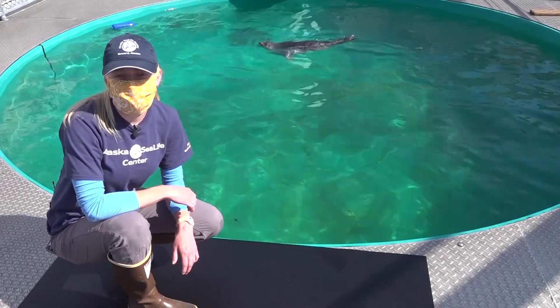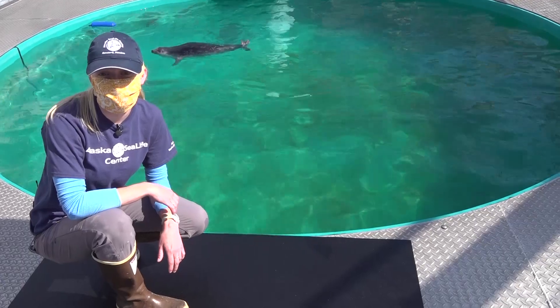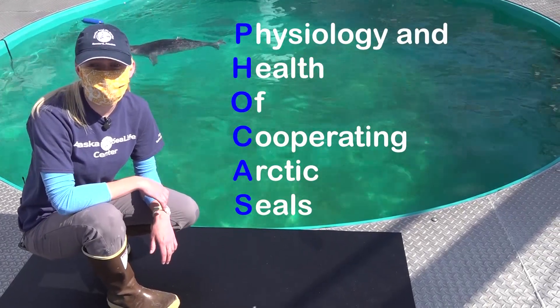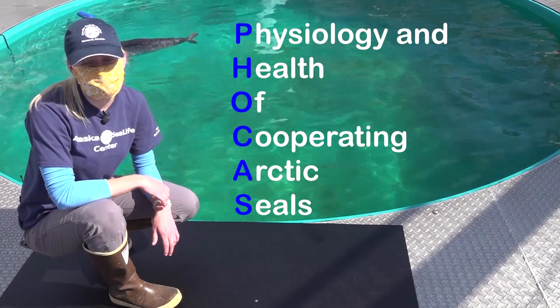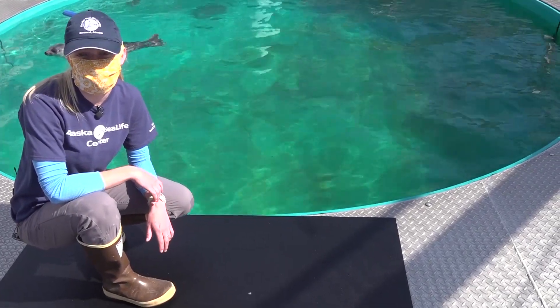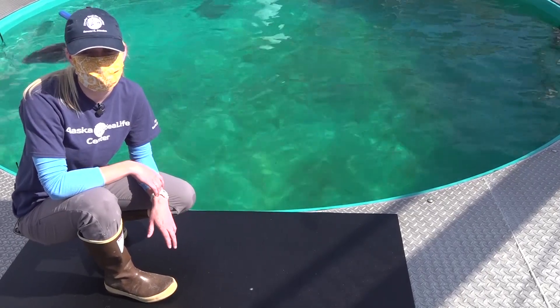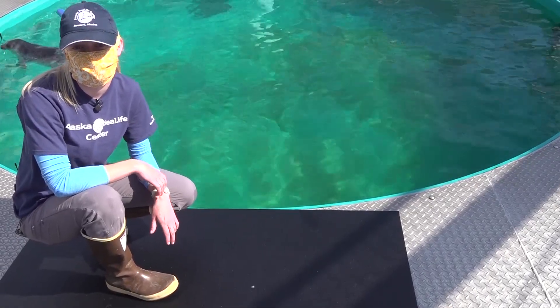My name is Maddie and I'm a research technician here at the Alaska Sea Life Center on the FOCUS project. FOCUS stands for Physiology and Health of Cooperating Arctic Seals. As part of my day-to-day work activities, I work alongside the team of mammologists here at the center as well as six Arctic seals to better understand the basic biology and physiology of their species.